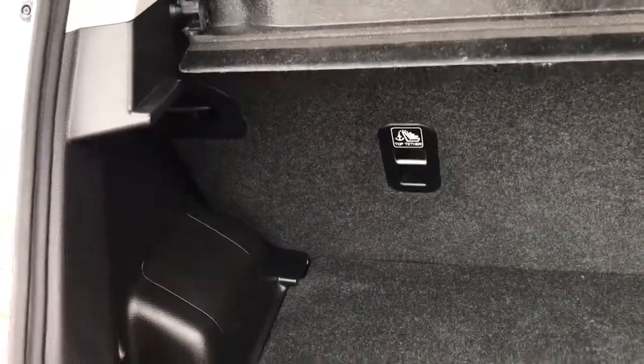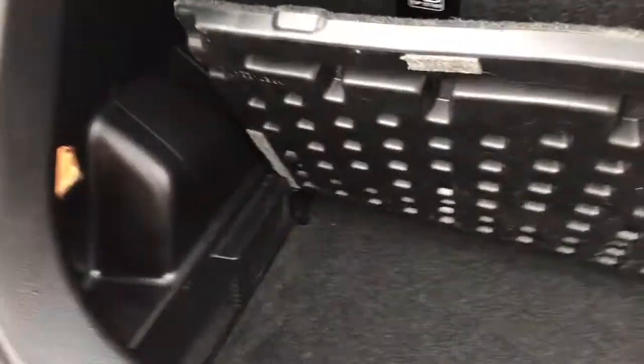Onto the boot — we've got a modest space back here, nothing crazy. But there's a little storage compartment underneath as well, which is handy.